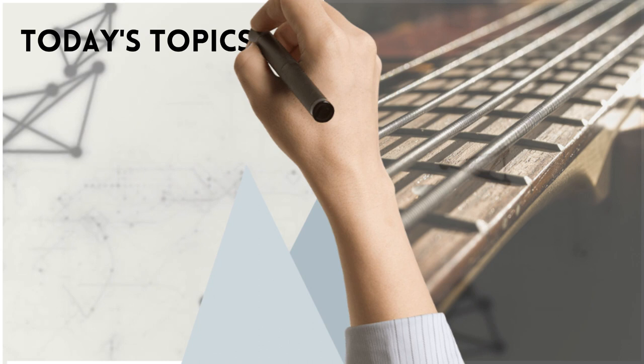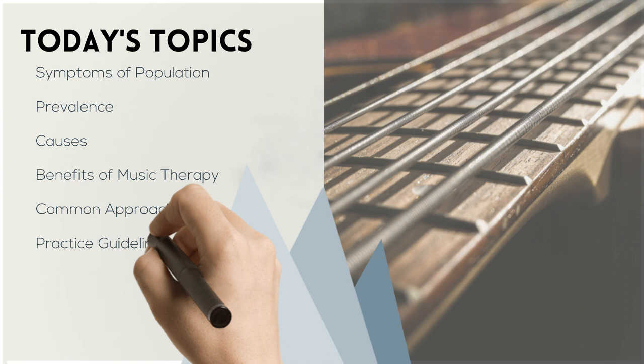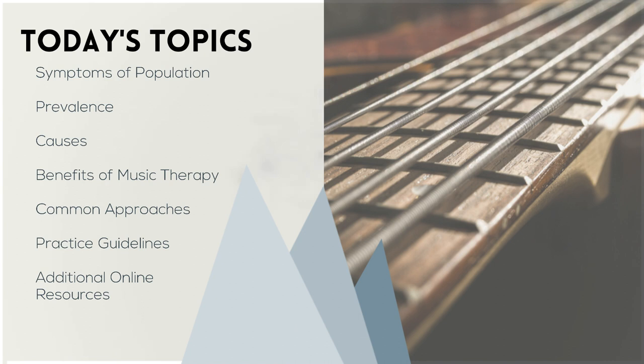For today's topics, we'll be talking about the symptoms of individuals with orthopedic impairments, prevalence rates, causes, the benefits of music therapy, common approaches used, practice guidelines, and then we'll be providing some additional online resources you can check out more at home.